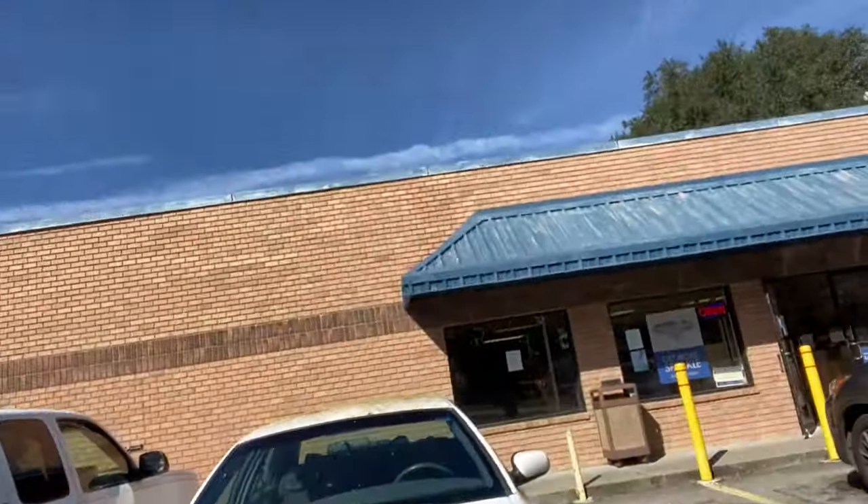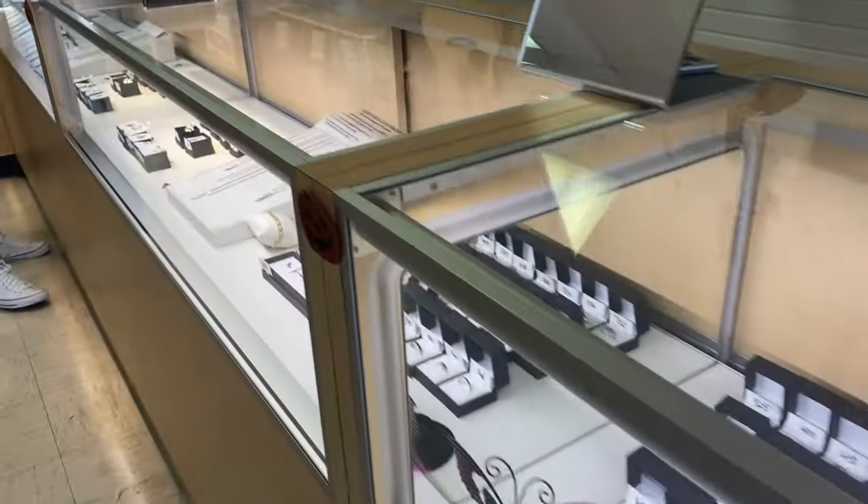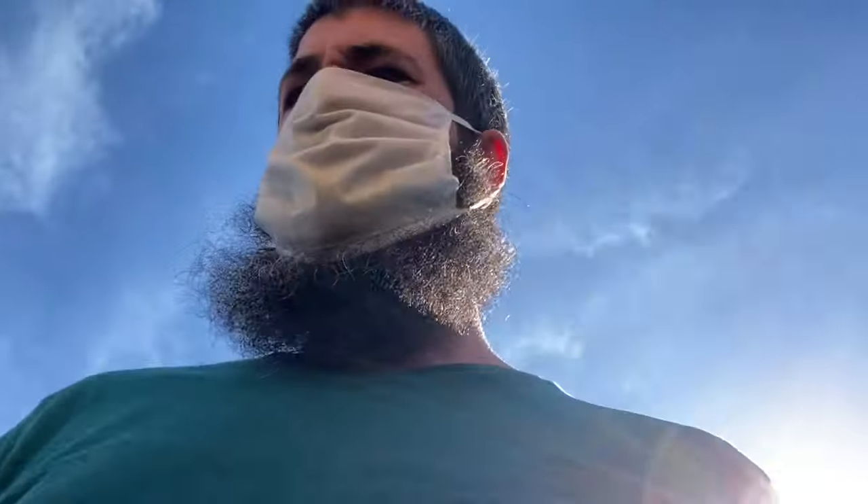Stop number three is this next pawn shop. Another bust — that store had almost nothing.